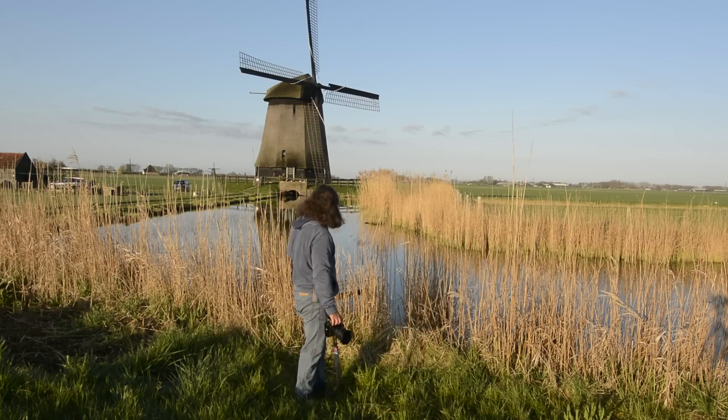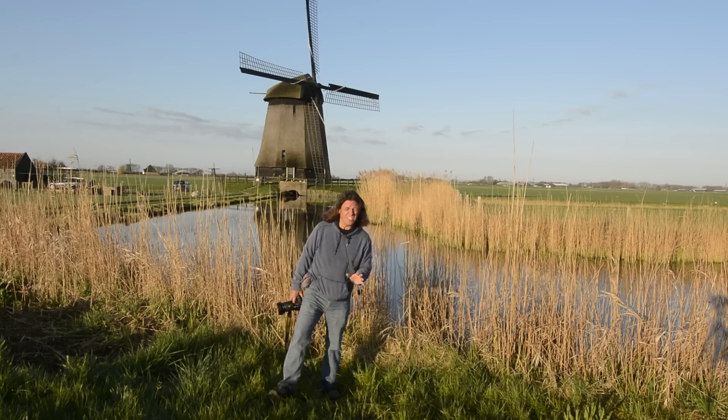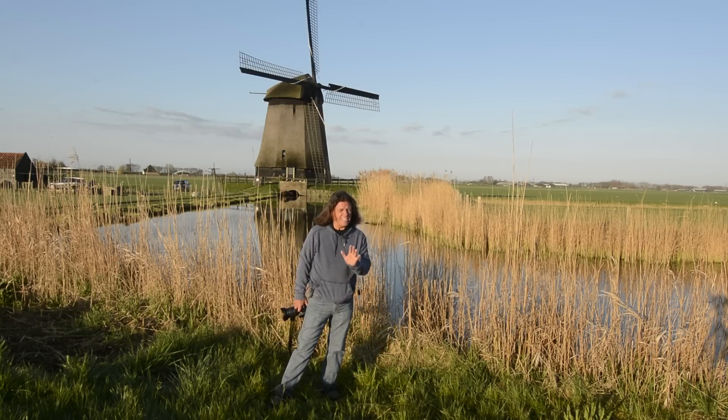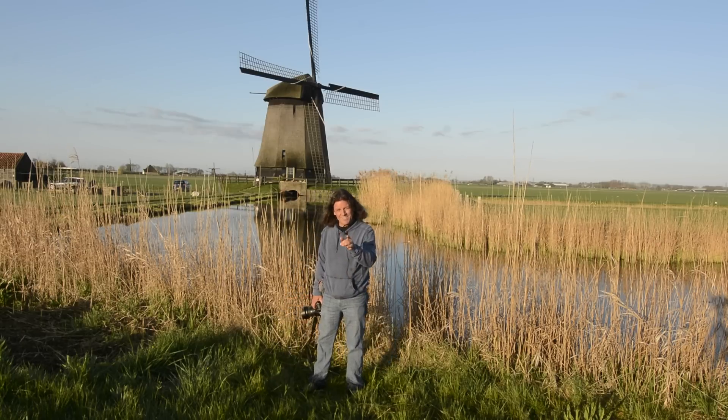It's a pretty simple concept. Try to make the habit of using foreground interest, and every single storytelling composition you shoot going forward will always have that all-important chapter one. Hey, until next time, this is Bryan Peterson saying you keep shooting.